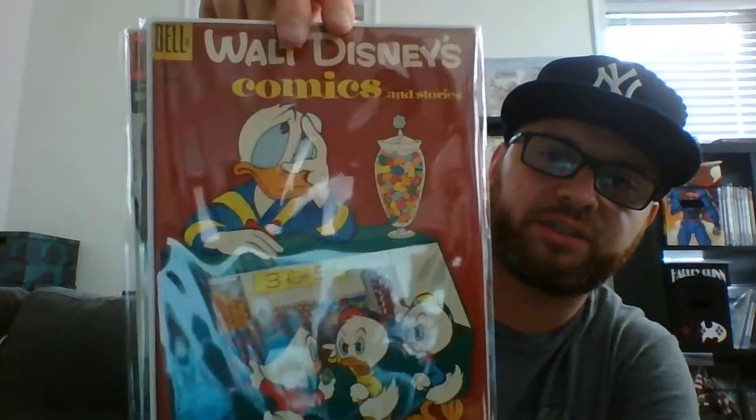Also got these for $10. Walt Disney Comics and Stories — these are like VF, VF minus copies. Also got Walt Disney Comics and Stories number 229 — look how nice that one is.